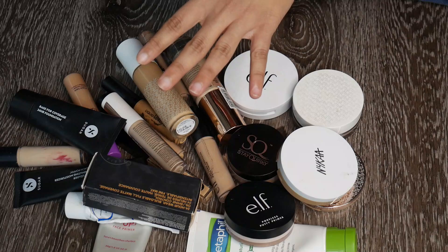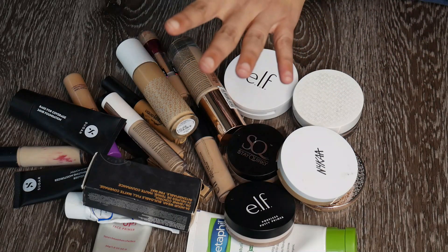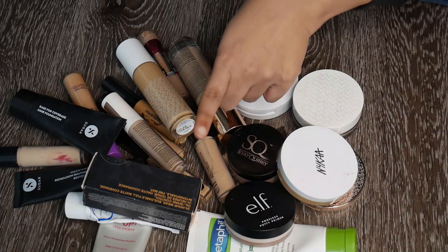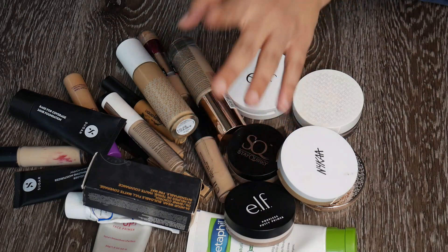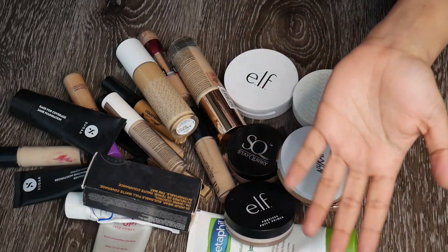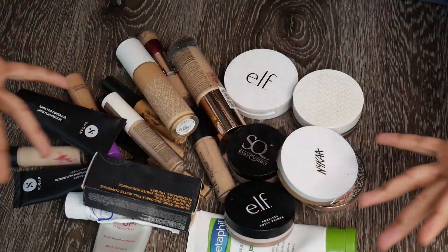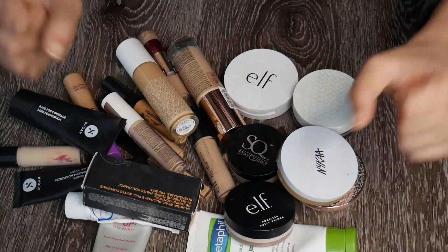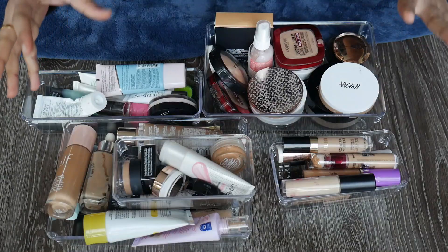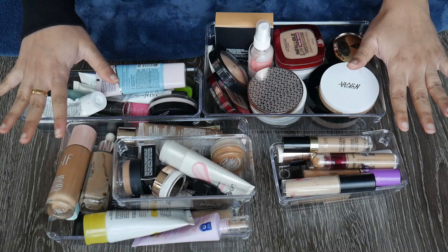This video is going to be a series with two or three parts. The first part is all about my base declutter. Hopefully you guys enjoy this — if you haven't already subscribed to my channel, please take a moment and hit the red subscribe button. Let's get started! So guys, these are all of my primers, powders, foundations, and concealers, everything sort of mixed up.